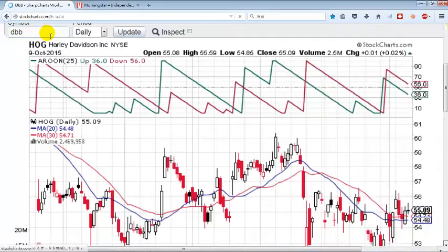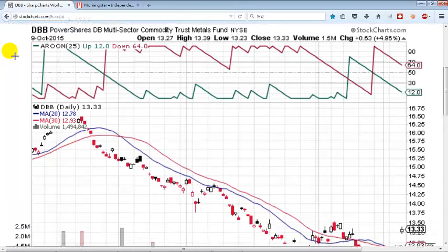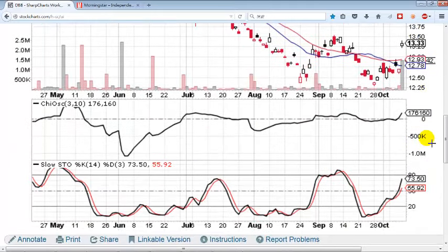The last one is DBB. DBB is an ETF on metals. Basically, if you want exposure to the metals industry — which obviously has not been doing very well — this is one of your best bets because it's diversified over all metals. As you can see, we just had a huge spike in volume. What you're going to want to do is see whether this is a breakaway gap or an area gap. Typically, if you see some candlestick patterns after this that show bullish momentum, you've got a breakaway gap, and this stock is probably going to go up really quickly.